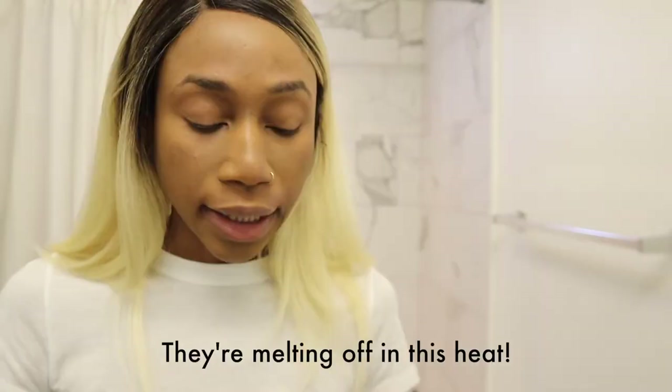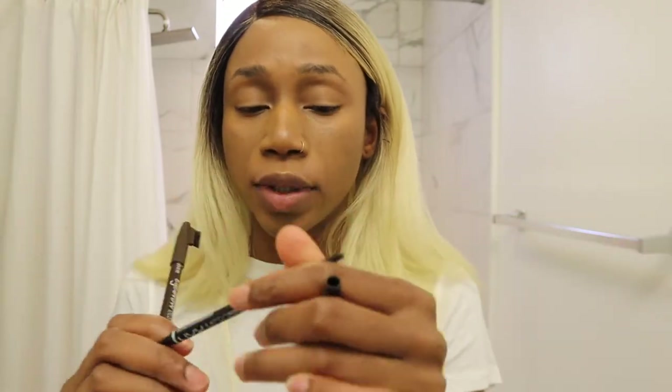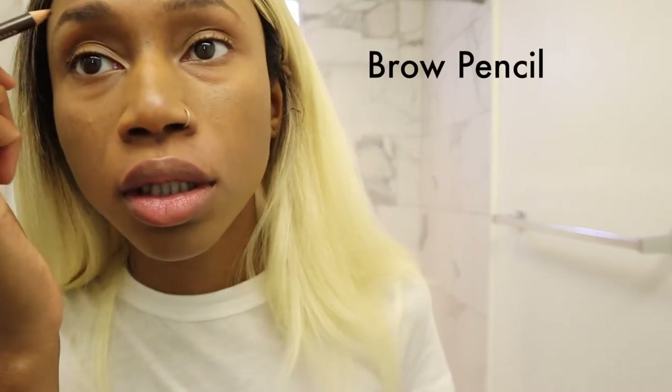Normally I do eyebrows later but I'm going to start them now. For pencils, just get whatever works — if you're bougie, get Anastasia or Benefit, but cheap ones work too. I was using a NYX pencil that only lasted a month or two, which was ridiculous. I just bought this cheap little pencil and I highly recommend sharpening it every time.